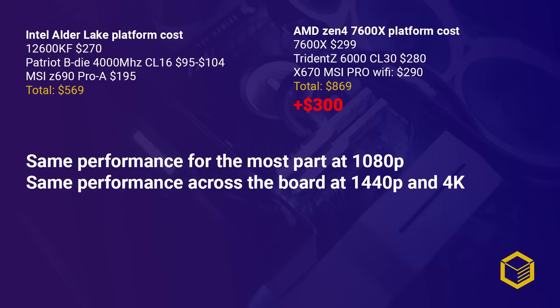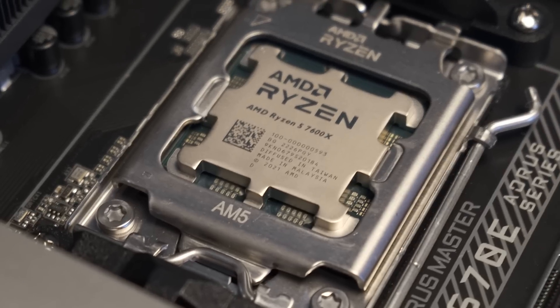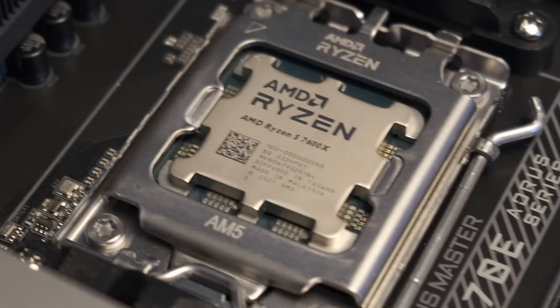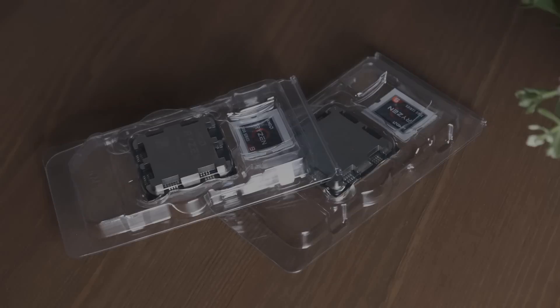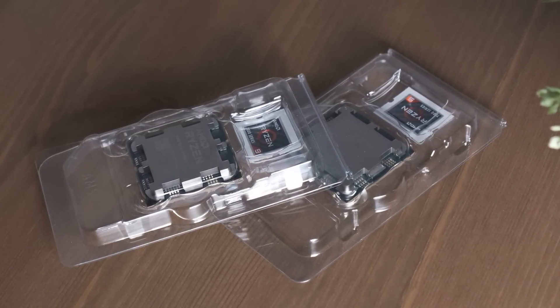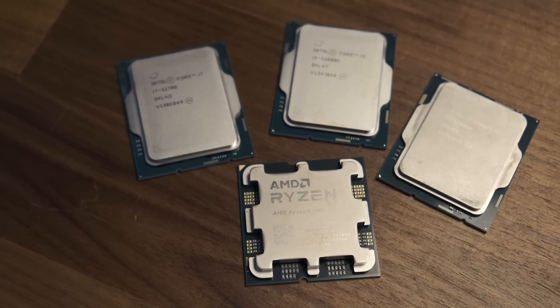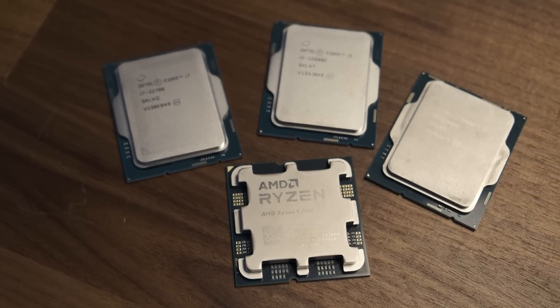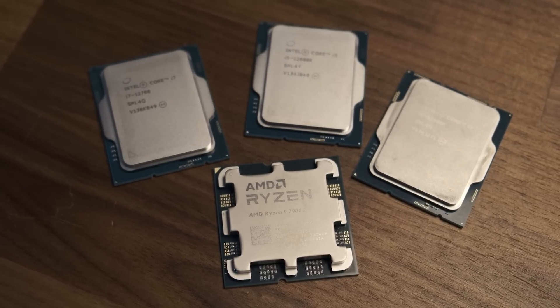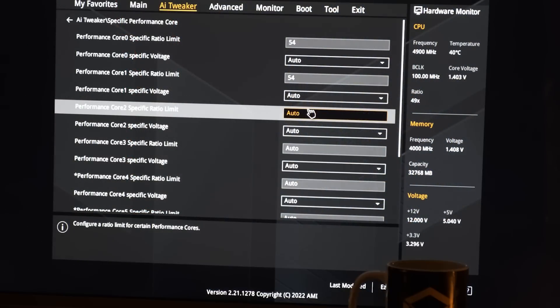I will delve deeper into the Zen 4 platform issues as I review the other chips in the lineup. To conclude, I simply cannot recommend the 7600X as things stand. Even though my reviews are coming a couple of days after launch, I haven't watched anyone else's reviews or opinions on Zen 4, but I suspect most reviewers will have different results than mine, and I could see most of them praising the 7600X based on how it performs versus the Intel chips stock versus stock. I don't think that tells the whole story though, which is why I wanted to test all the chips in the best possible configurations for each.